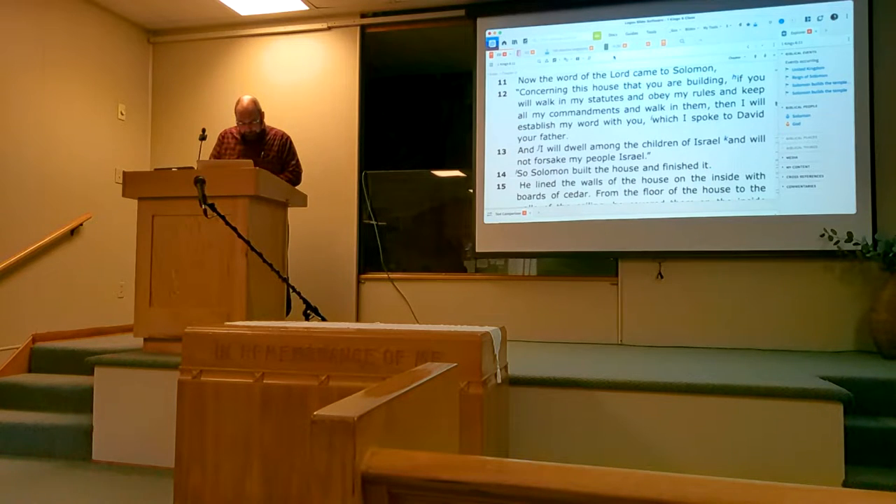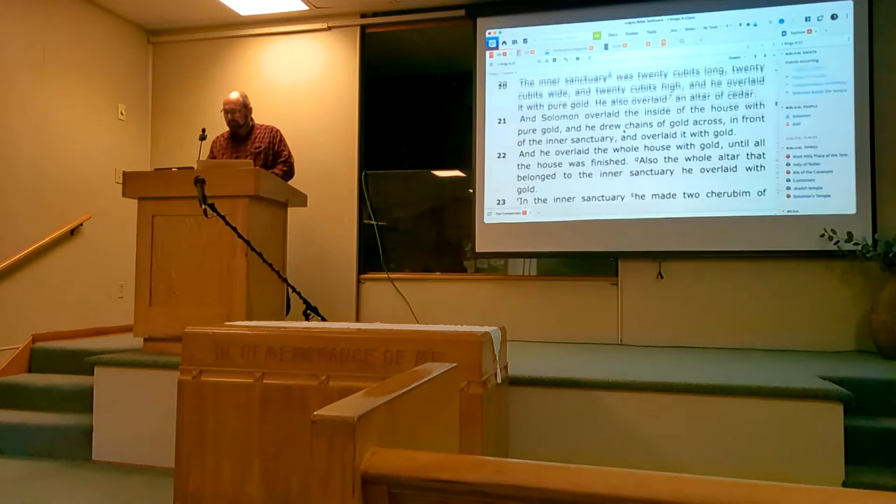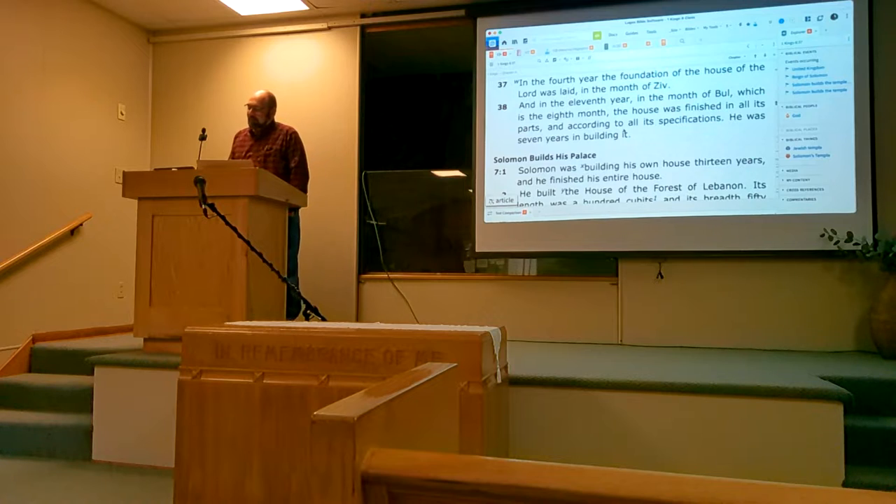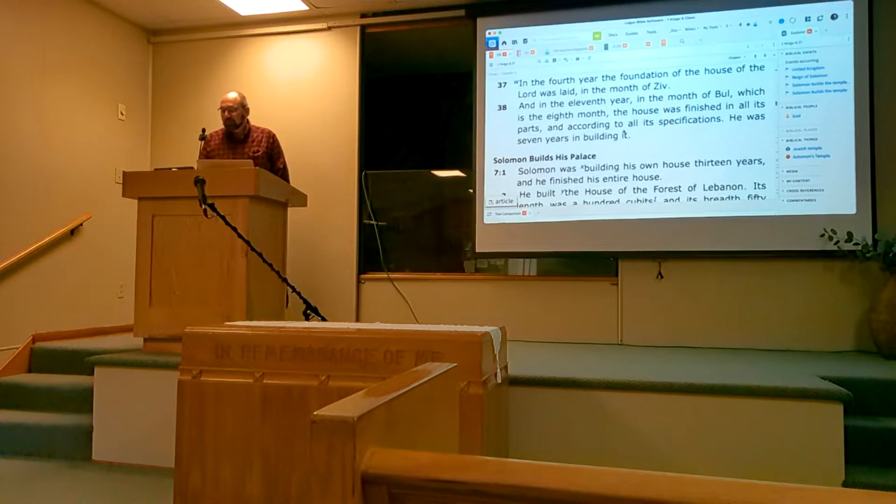Number 11 — let's jump down to verse 37. 'In the fourth year the foundation of the house of the Lord was laid in the month of Ziv. And in the eleventh year, in the month of Bul, which is the eighth month, the house was finished in all its parts and according to all its specifications. He was seven years in building it.' So the question asks how many years it took to complete the temple. Seven. Some of these months are actually Canaanite month names rather than the ones we normally think of for the Jewish people.